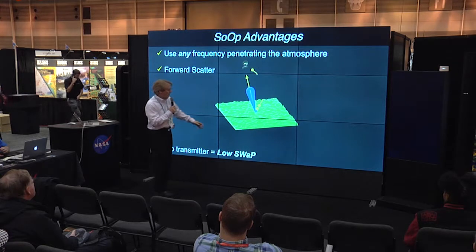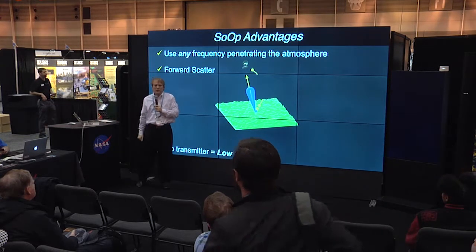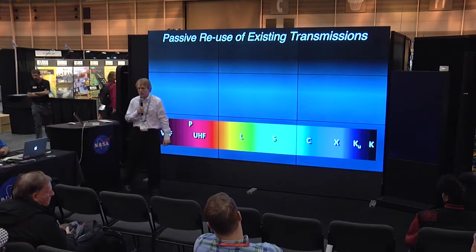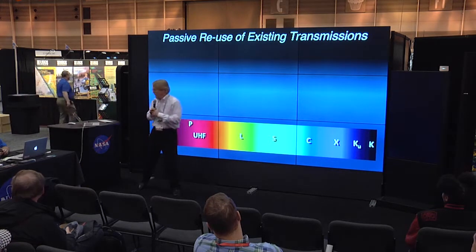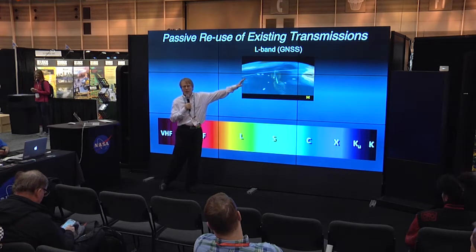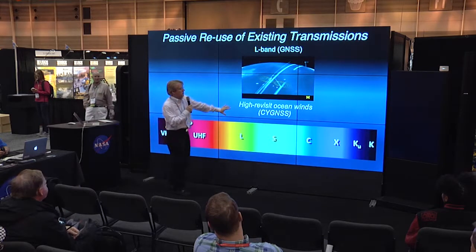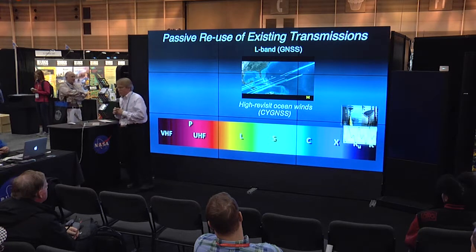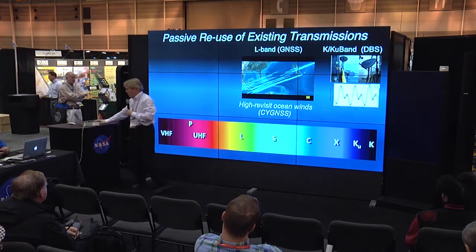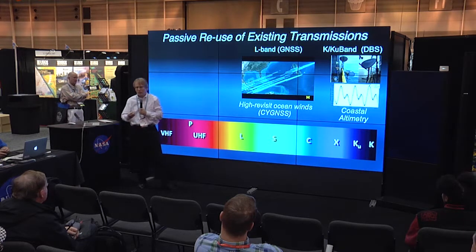Since we don't need to provide our own transmitter, we also have lower size, weight, and power. So what has been done using signals of opportunity for remote sensing? Probably the most well-known application is the Cygnus mission from the University of Michigan, which uses L-band signals from the Global Navigation Satellite System to measure high revisit rate ocean winds. There are also experiments at very high frequencies, like KU and KA band, looking at reflections from wideband direct broadcast signals for coastal altimetry, with the opportunity to provide off-nadir altimetry with very dense sampling through small satellites.